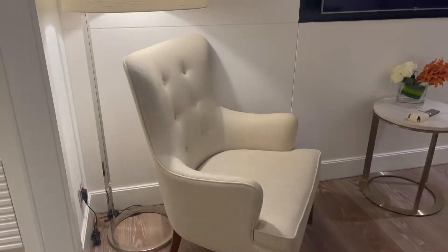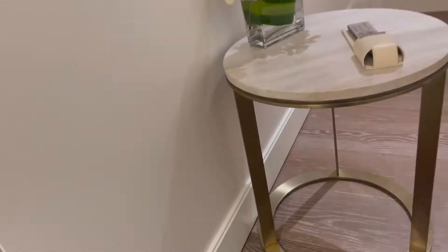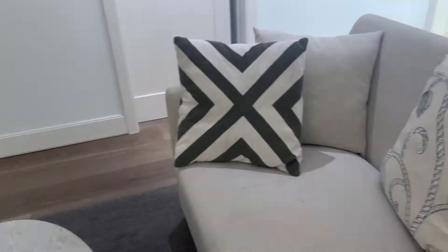On to the sitting area now. We have this cute lamp over here and then this really nice chair — I love this chair so much, it's so comfortable. Anytime I don't want to stay in the room I'm just here reading a book or on my phone or laptop. It's really nice for pictures as well. And then we have this couch here, a really cute couch with some throw pillows.